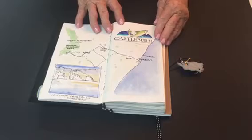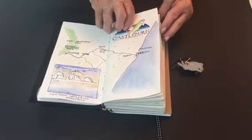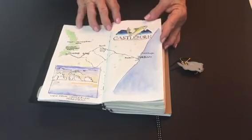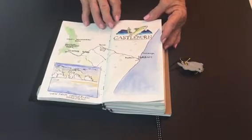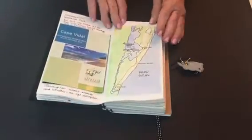Before the trip I also did a map of one of the outings that I was planning — one to the Underberg area of the Drakensberg, to Castleburn Estate or resort.